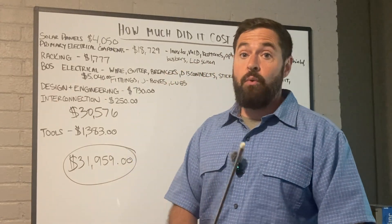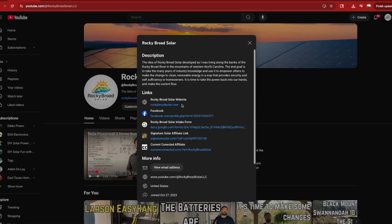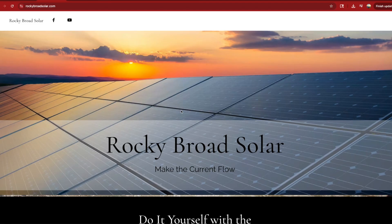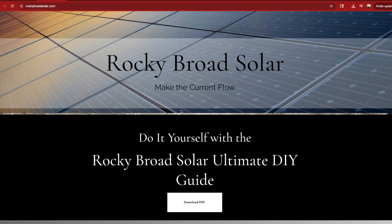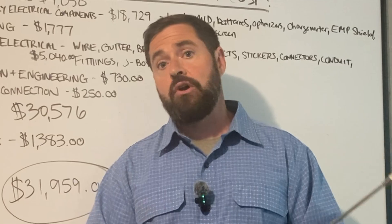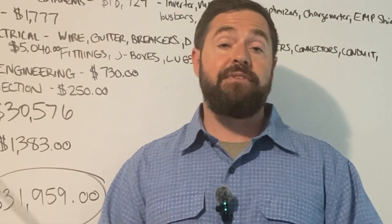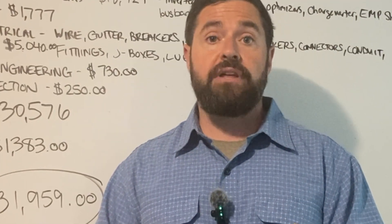If you're interested in DIY-ing your own system, make sure to go to our website at www.rockybrocsolar.com and check out our Rocky Brock Solar Ultimate DIY Guide. Just click the button there and you can download a free PDF — it's also going to include a discount code where you can save around $50 on top of any other sales or promotions going on.